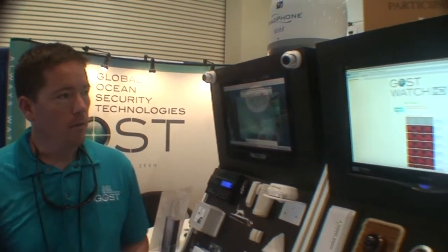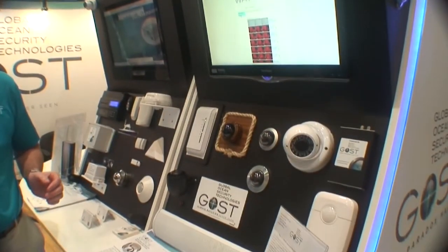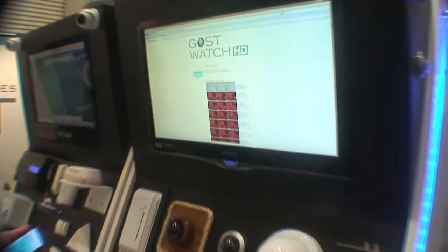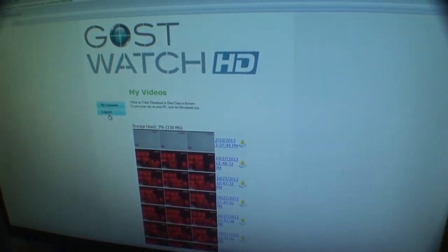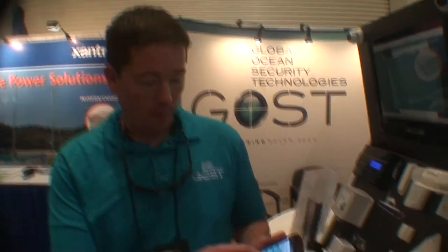What we have here on display is the Ghost Watch HD. This gives the client the ability to pull up and see who's on their boat, get events if someone steps on board when it's in an armed state, and also view live streaming video off the boat via the website or the application.